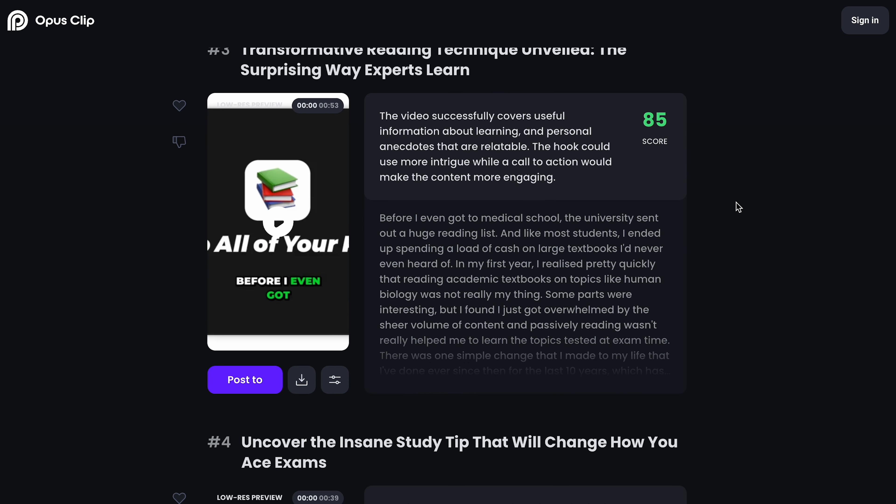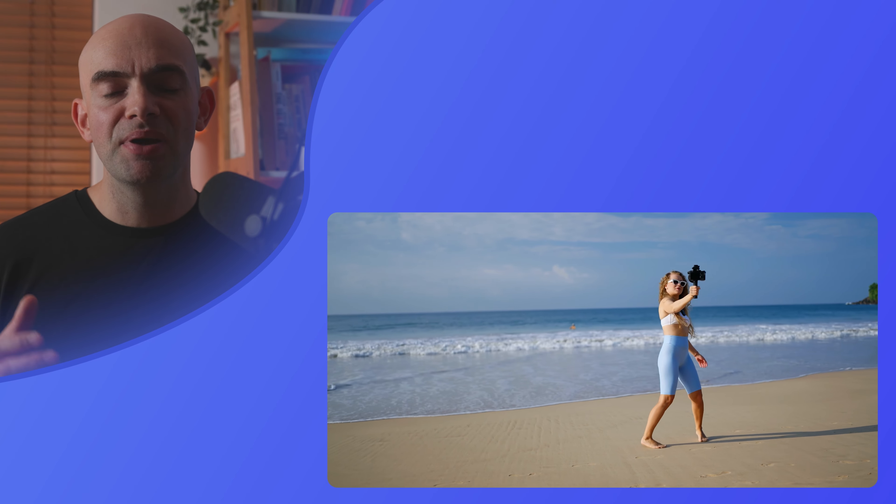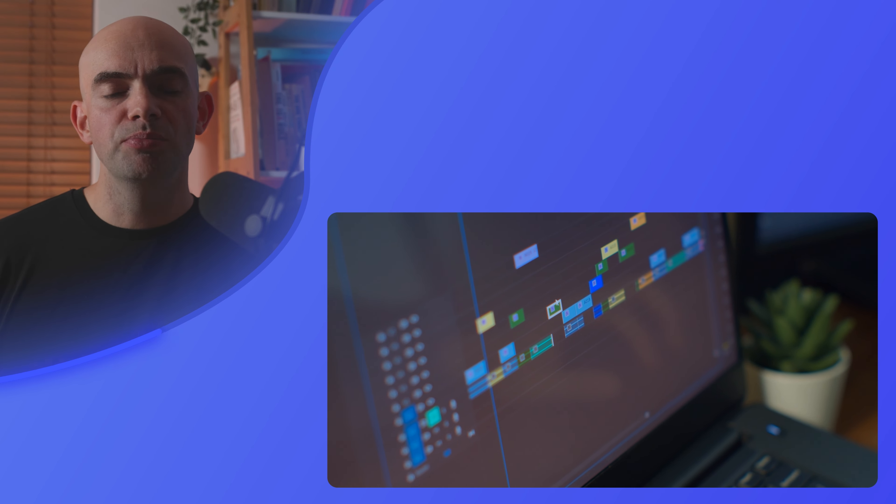Why is this a particularly good side hustle? There are lots of content creators and businesses out there who are using video as a form of marketing to engage their audience. They'll often create long-form content but they just don't have the time to cut it down, or they already cut it down and those shorts just aren't that compelling and they're not getting the views.